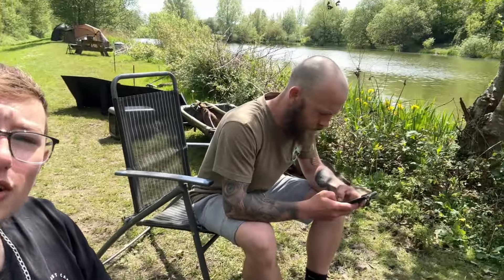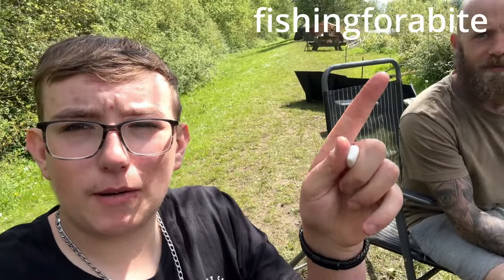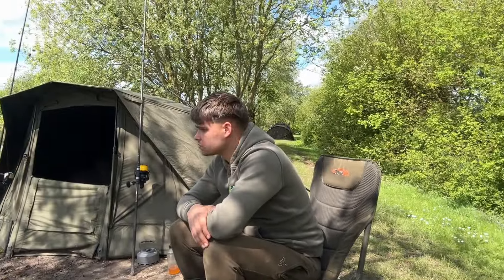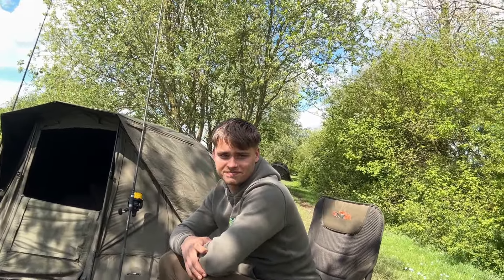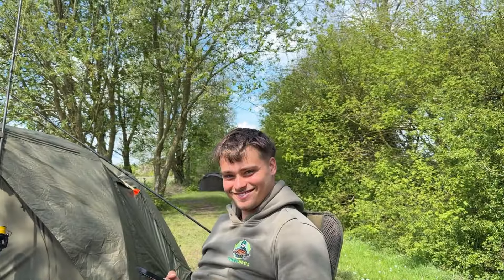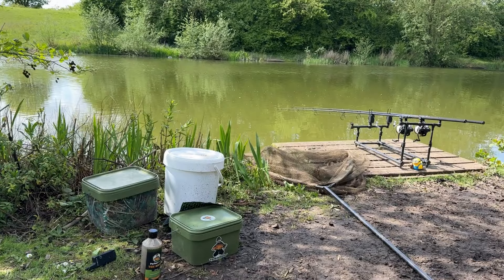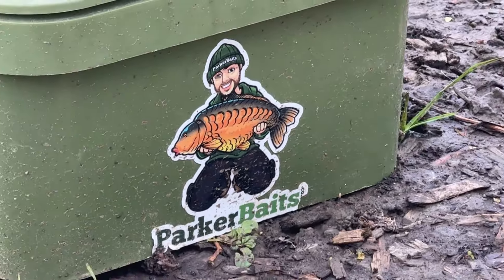Look who's joined us — good morning, Ollie Fishing for a Bite! Check him out on YouTube. Ollie's staying an extra night with us on a little guest ticket, staying behind my swim. We're just chilling in Jake's swim and here he is — Gordon Ramsay's cousin, cooking up a bit of burgers! Great stuff. Come on the carp, come on the Parker Baits!